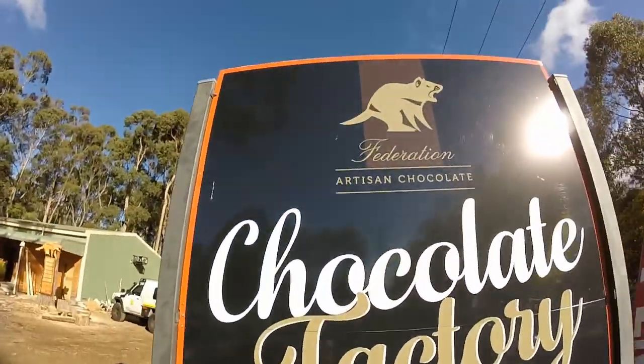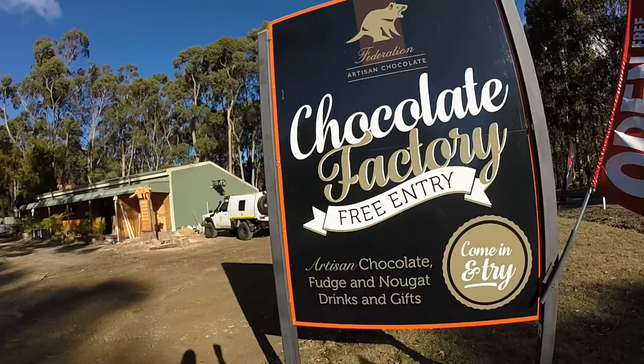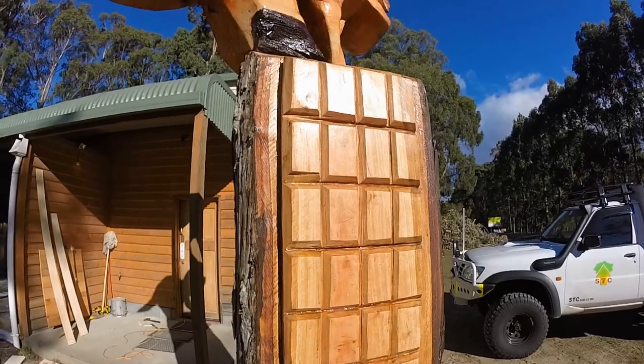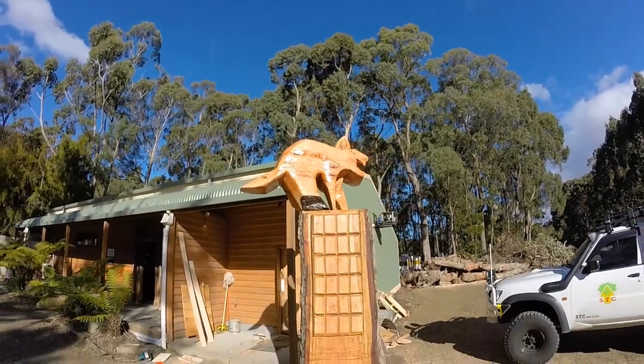Alright guys, thanks for watching — she's all finished now. I'm going to show you the product. So what we were looking for today, the result — and there's the devil. Folks, that's a Tassie Devil. They only grow and live here in Tasmania, Australia, very unique to this area. So there you go.